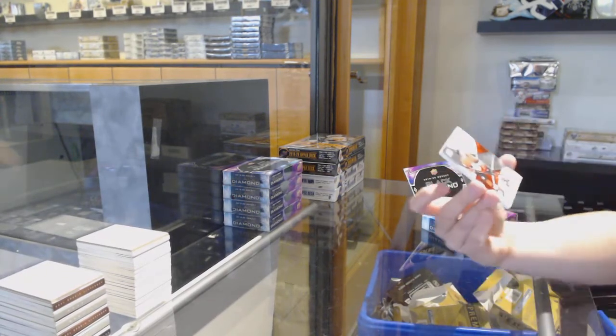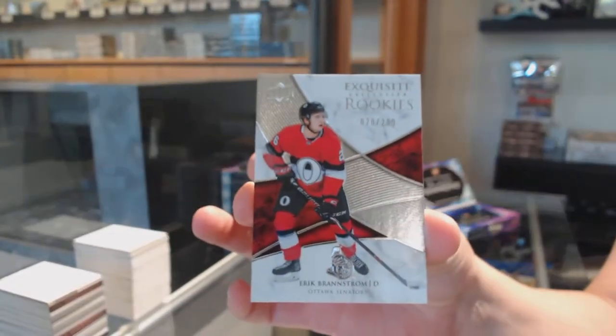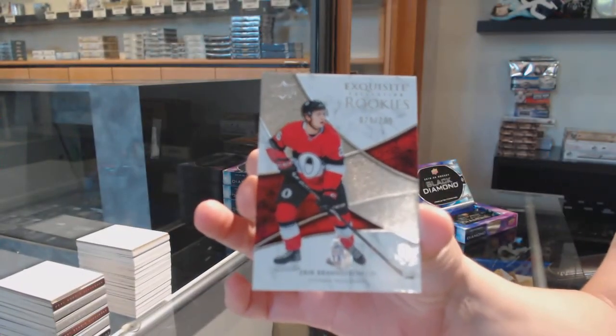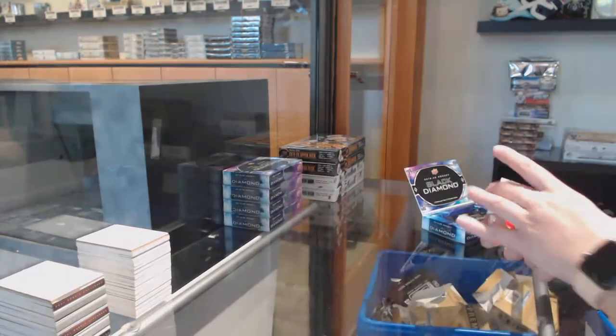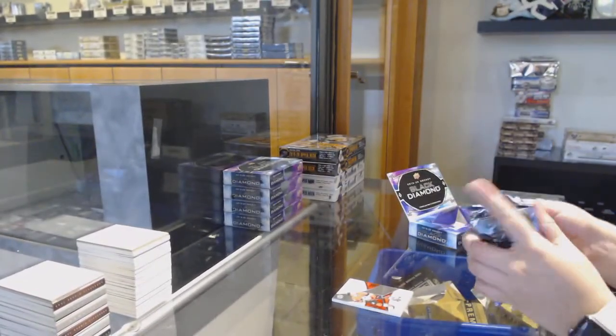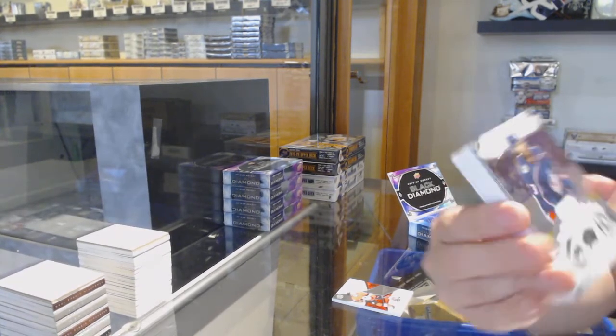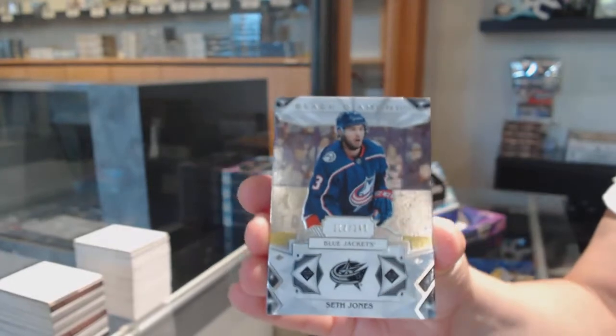We've got an Exquisite Rookie numbered to 299 for Ottawa, Eric Branstrom. We've got number 249 base for Columbus, Seth Jones.